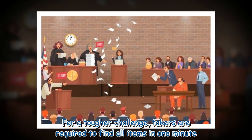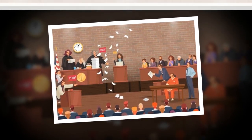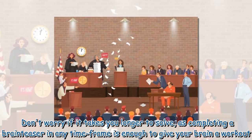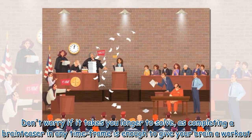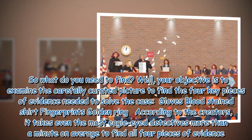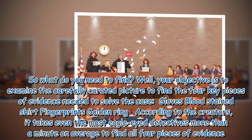For a tougher challenge, takers are required to find all items in one minute. Don't worry if it takes you longer to solve, as completing a brain teaser in any time frame is enough to give your brain a workout. Your objective is to examine the carefully curated picture to find the four key pieces of evidence needed to solve the case.